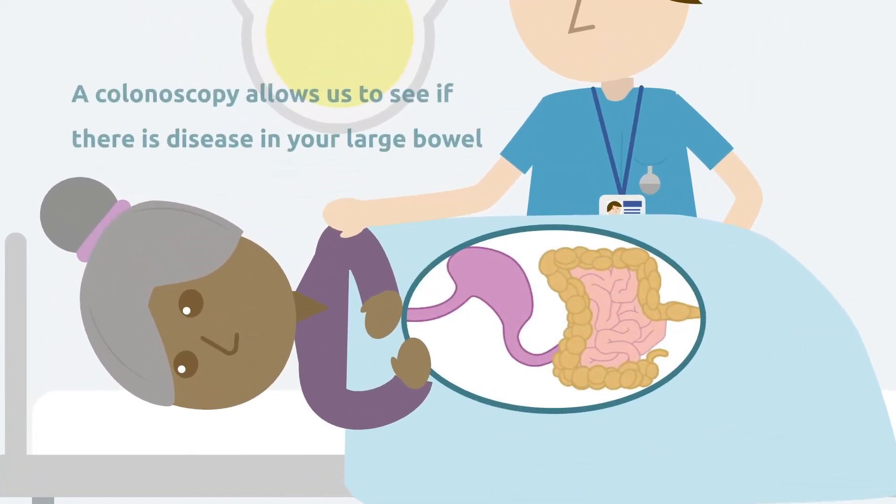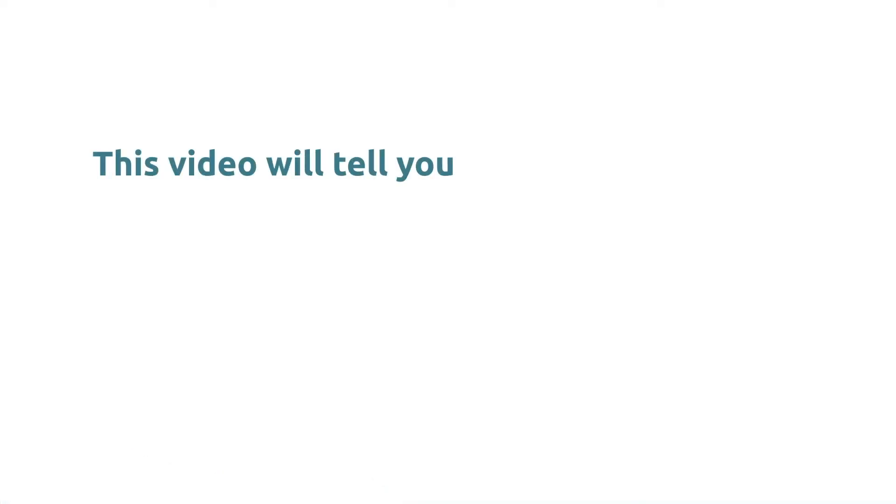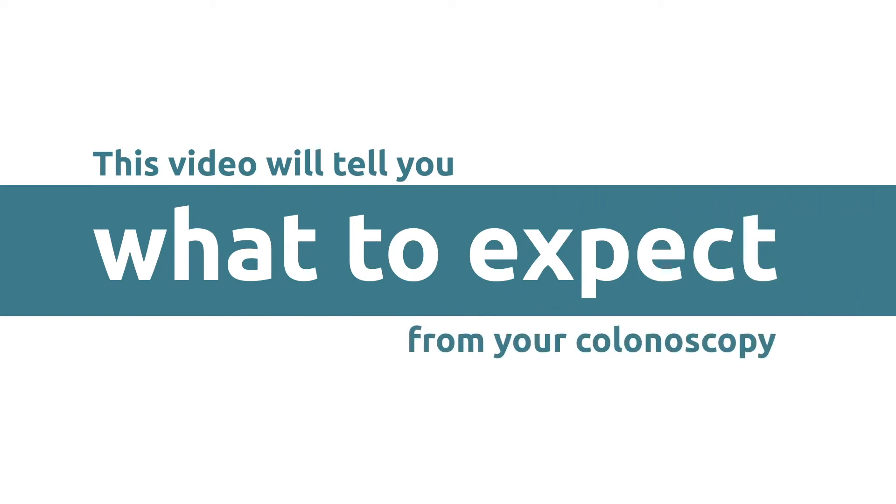A colonoscopy allows us to look at the lining of your large bowel to see if there is any disease present. This video will tell you what to expect from your colonoscopy.